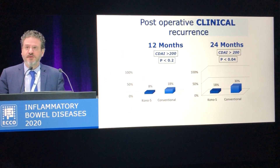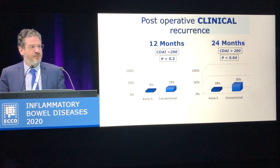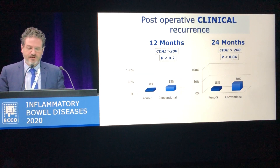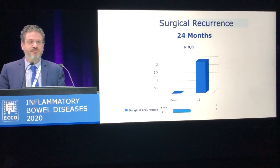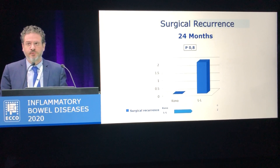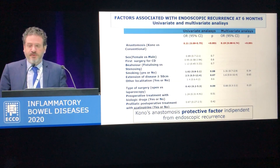This is the pattern of clinical recurrence evaluated at both 12 and 24 months, considering a CDAI score over 200 as the cut-off value. We can see that still at 24 months, patients with Kono-S anastomosis have a significantly lower recurrence rate: 18% versus 30%. And for surgical recurrence at 24 months, we have just two surgical recurrences in the side-to-side group and no recurrences in the Kono-S group.